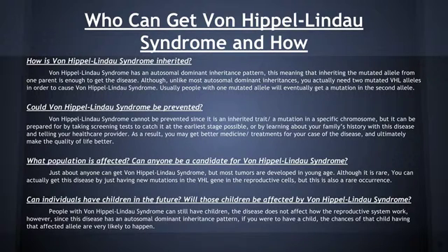Von Hippel-Lindau syndrome cannot be prevented since it is an inherited trait or a mutation in a specific chromosome, but it can be prepared for by taking screening tests to catch it at the earliest stage possible, or by learning about your family's history with the disease and telling your healthcare provider. Just about anyone can get Von Hippel-Lindau syndrome, but most tumors are developed at a young age. Although it is rare, you can actually get this disease by just having new mutations in the VHL gene in the reproductive cells, but this is also a rare occurrence.